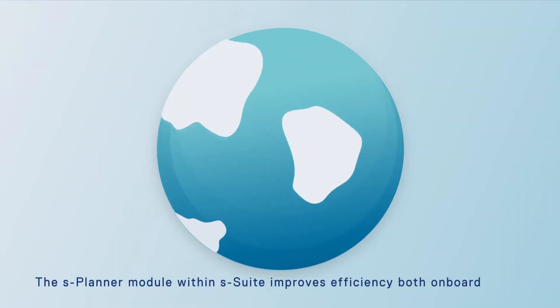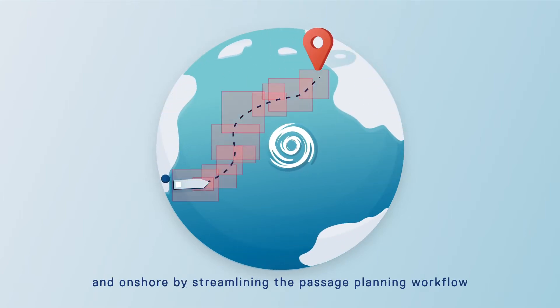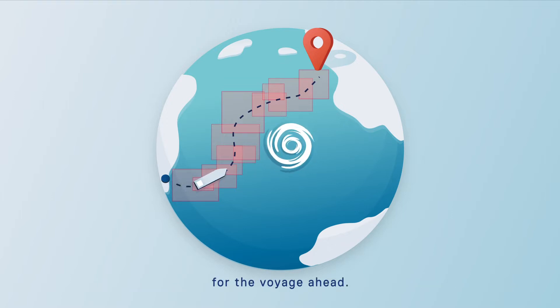The S-Planner module within S-Suite improves efficiency both onboard and onshore by streamlining the passage planning workflow for the voyage ahead.